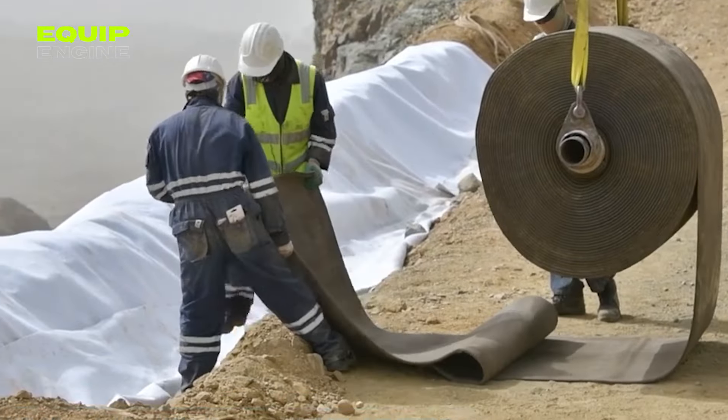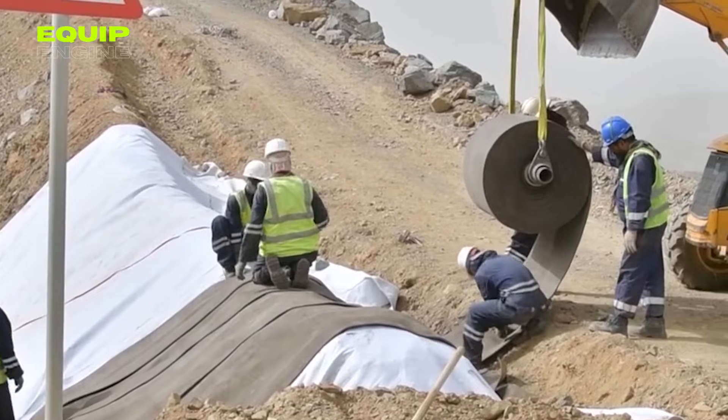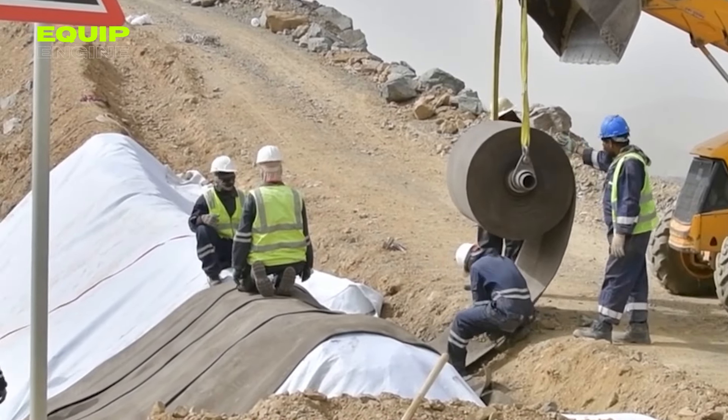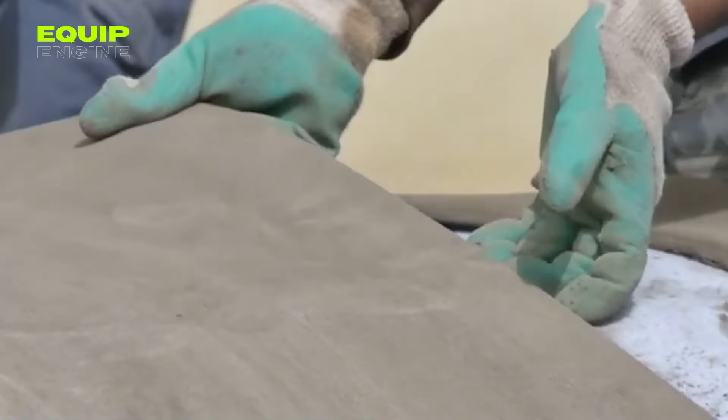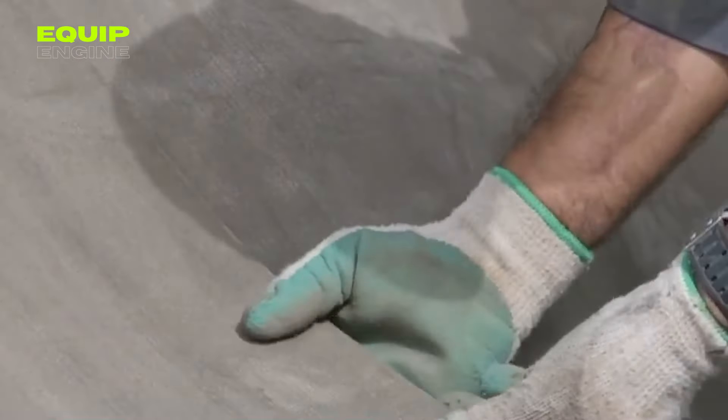Providing steadfast protection against erosion and fractures, with three fabric options available ranging from 0.2 inches to 0.5 inches in thickness, Concrete Canvas ensures flexibility for your construction needs.